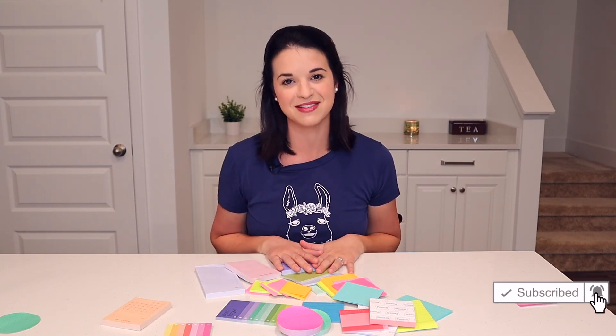Thank you so much for watching. If you enjoyed, like, subscribe, and I'll see you next time. Bye!